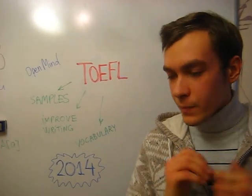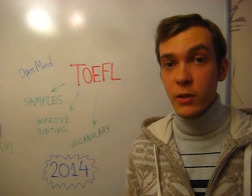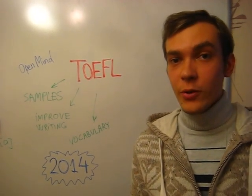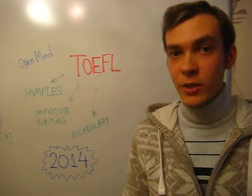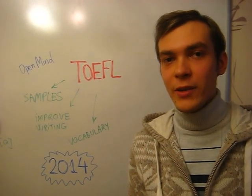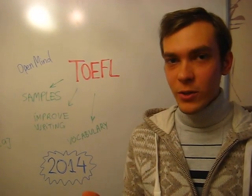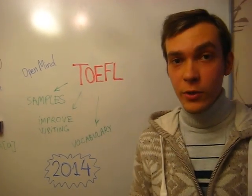This online course is conducted through webinars and you can participate from wherever you like. The conditions which we offer with OpenMind are very good. Please check them below this video and we will be glad to answer any questions and inquiries you have. Have a great winter and I will be glad to see you in my Intensive TOEFL course with OpenMind.